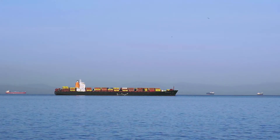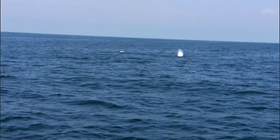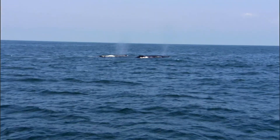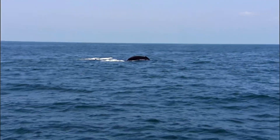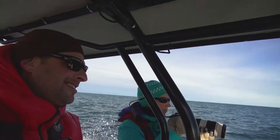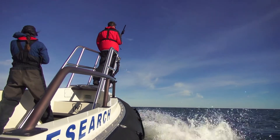This also means getting the information out to other stakeholders who may have an impact on the whales. By working together we can all continue to enjoy these magnificent creatures with whom we share the ocean. Sometimes you forget how lucky you are to be on the water and just be out there taking photos and collecting information from these animals.